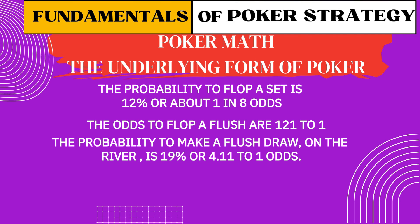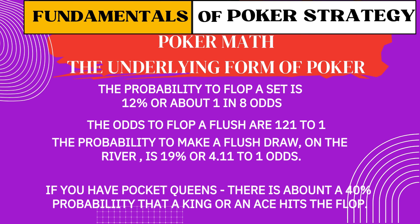Overcard probability: you've got pocket queens, and there's about a 40% chance that an ace or a king hits the flop. That means when you're up against multiple opponents, you need to be prepared — not surprised — when one of them connects. It's not bad luck; it's math doing what math does. The more you know these numbers, the less stress you'll feel in big pots. You won't be sitting there thinking, 'Should I call?' — you'll already know.